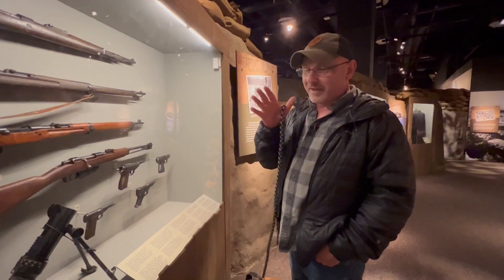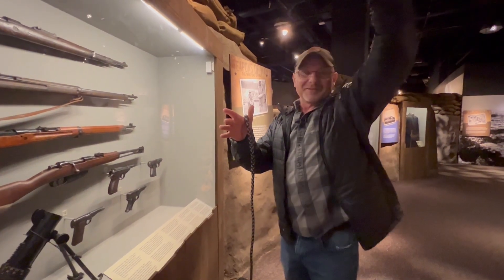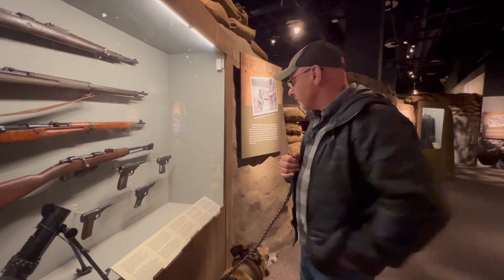If you negligently discharge, you're kicked out of the course. I was like, something's wrong with this gun — it wasn't me, I swear. That's why you always keep the gun pointed in a safe direction. The sear was broken on it — it just kept firing. Emptied the whole mag.